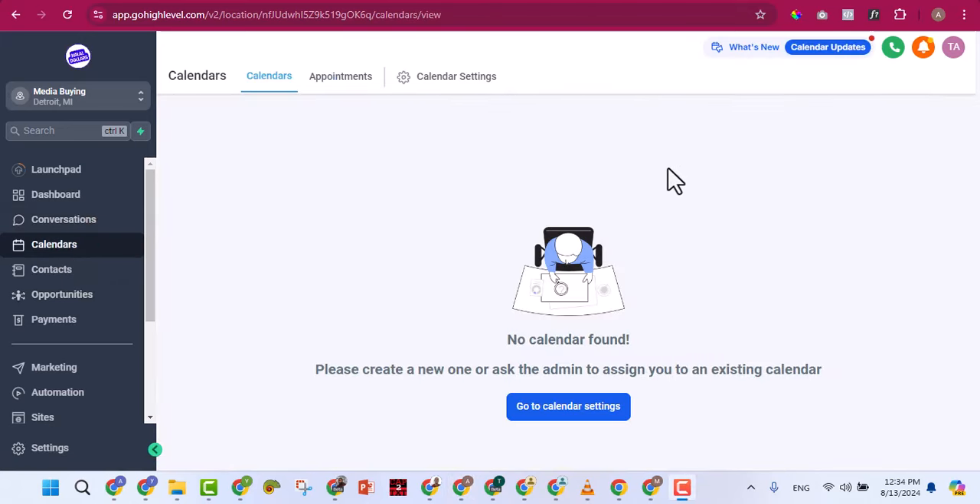With the calendar feature, people can see your available times and book appointments directly. You set your schedule — for example, Monday these hours, Tuesday those hours — and when someone books, you get a notification and jump on the call via Google Meet or any platform. This calendar system replaces paid tools like Calendly. With your GoHighLevel account you have unlimited access to it.